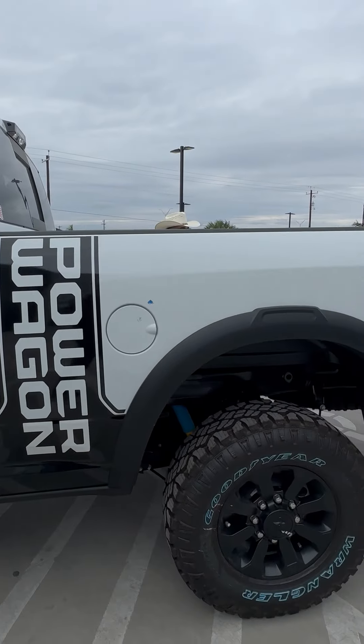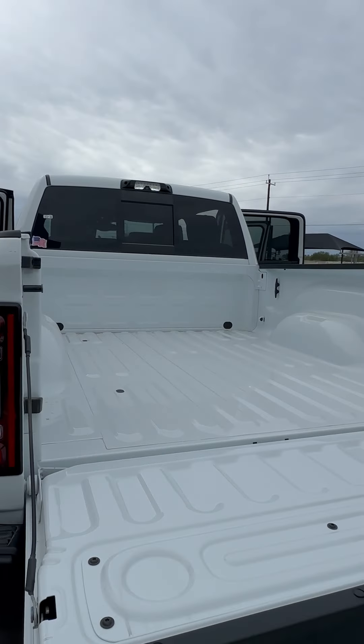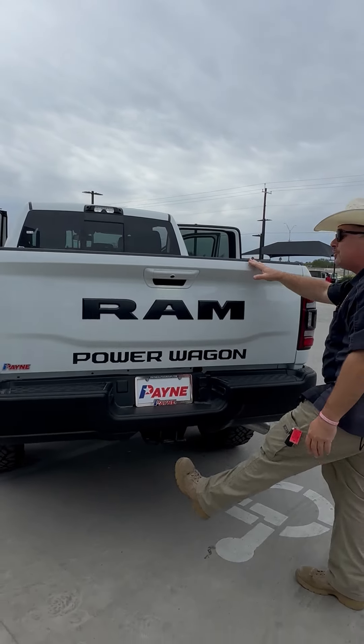Now the tailgate is down — it's a power tailgate. Just click and she comes all the way down. We've got cleats, tie-downs, and power in the back. She's ready for a trailer.